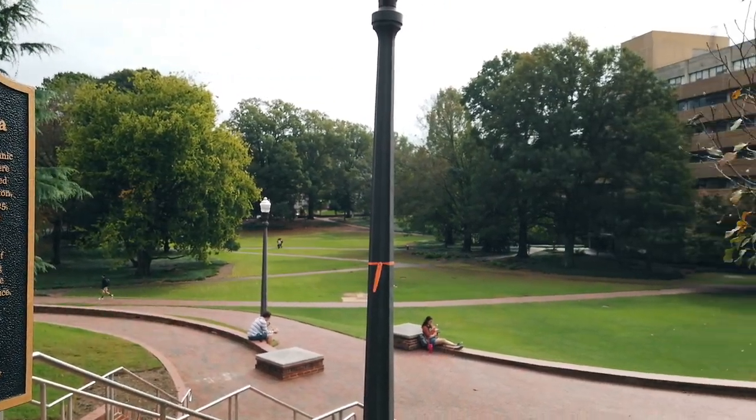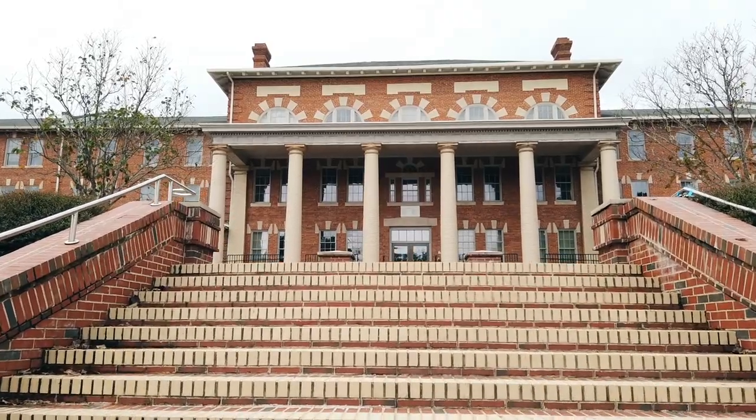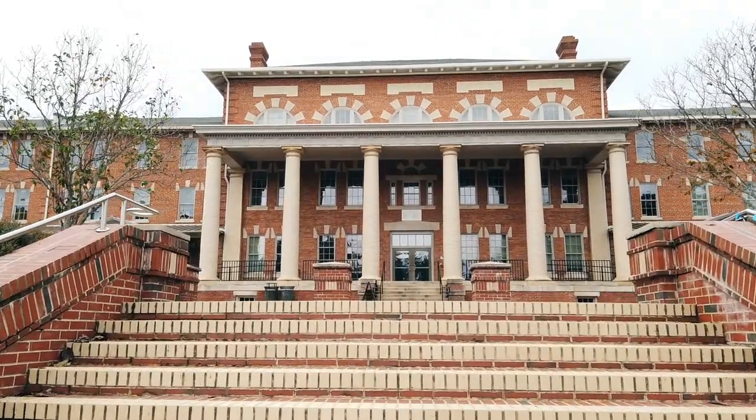We're now in the Court of North Carolina, which is a very popular place for students to study, relax, and for some professors to even have class. In this area, students typically take humanities and social science courses. Almost every time it snows, you can expect a snowball fight in this area, and I'm very excited to say freshman year I was able to take part in that tradition.